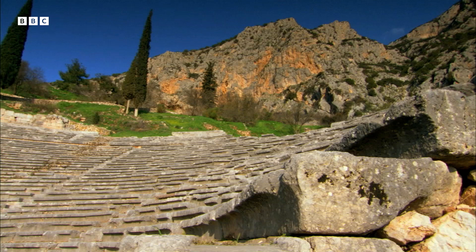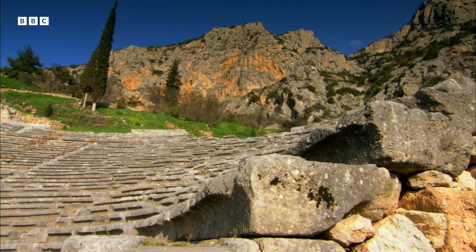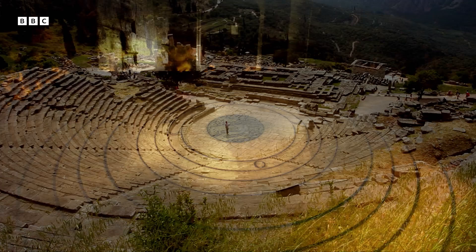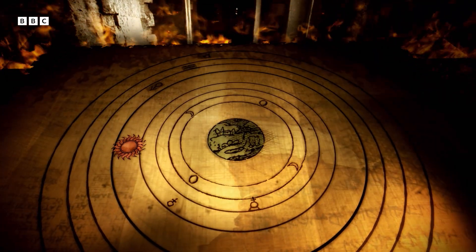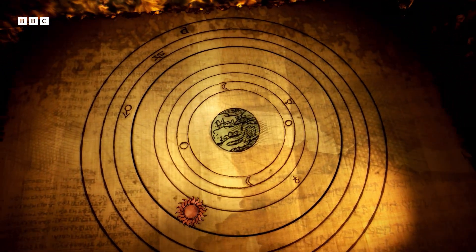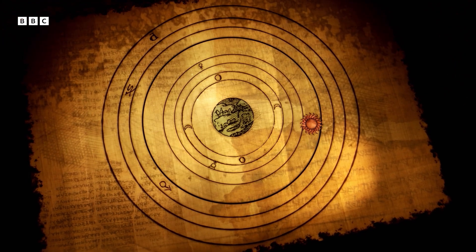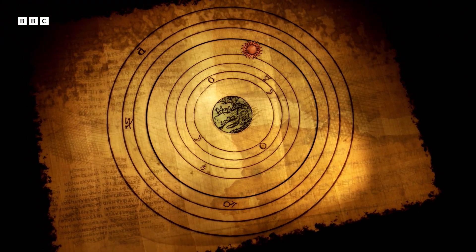They created a simple, elegant view of how the universe worked. The sun, moon and planets revolved around the Earth in circles — for them, a perfect and divine shape.